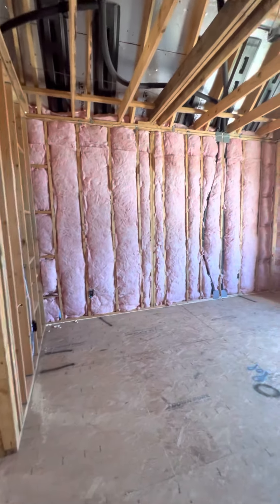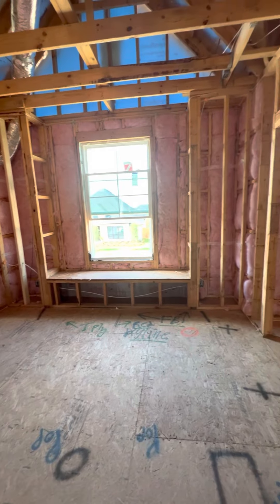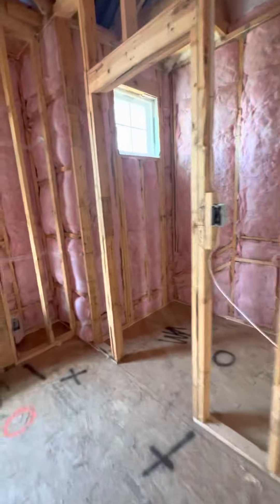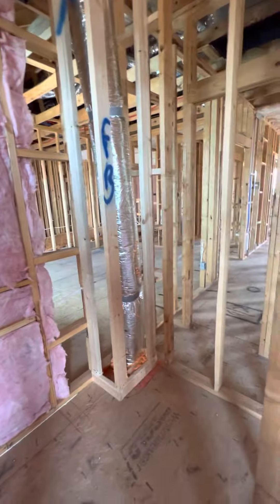Here is one of the other bedrooms, and it's really nice because it has a window seat — it's going to be really pretty, a beautiful bedroom. Then in this area we have a walk-in closet as well, with a window in the closet, which makes it really nice.